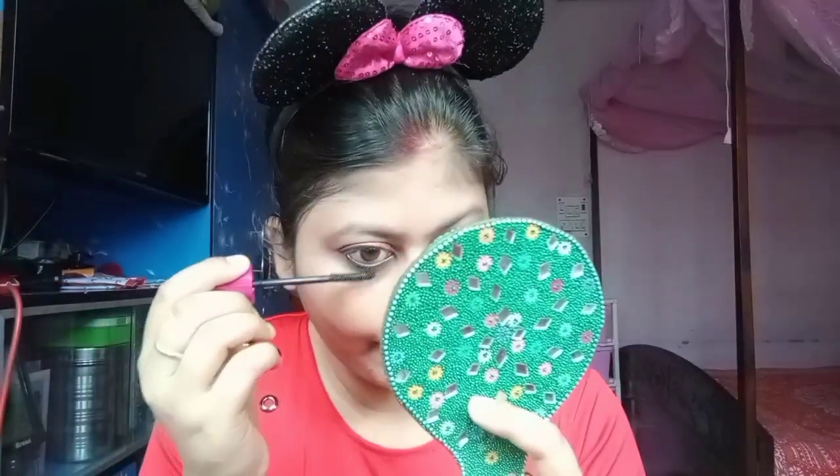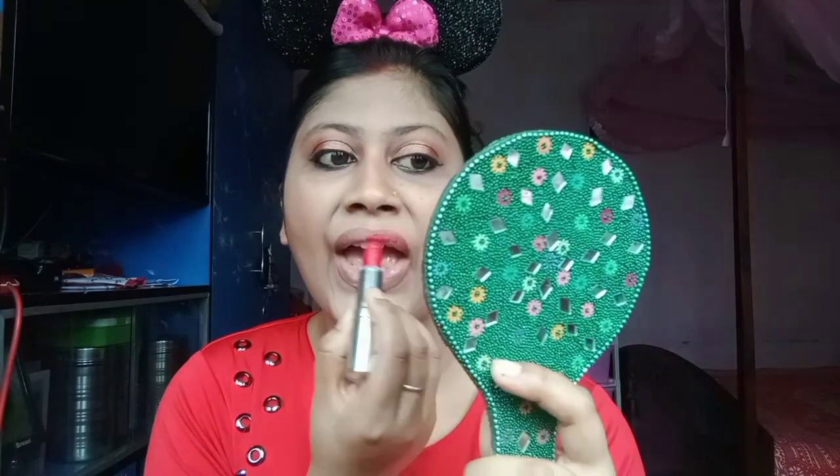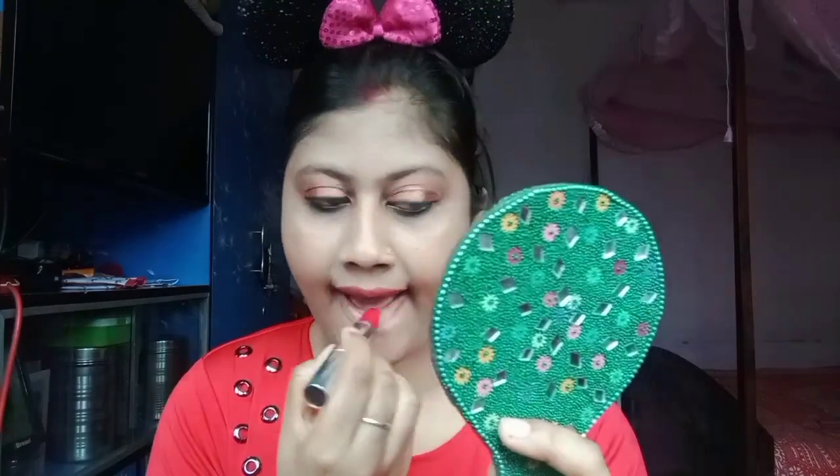Please like my channel. Subscribe to the channel, hit the notification bell, and comment on how you like this makeup. You can also use mascara — please like my channel and comment.